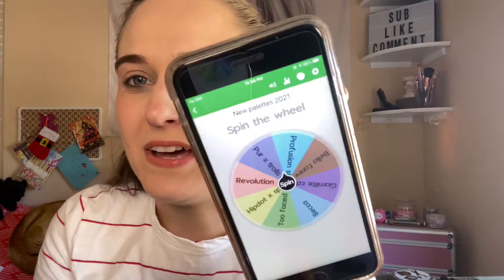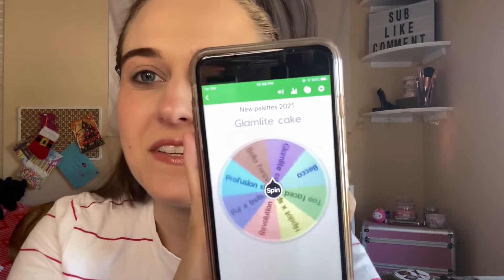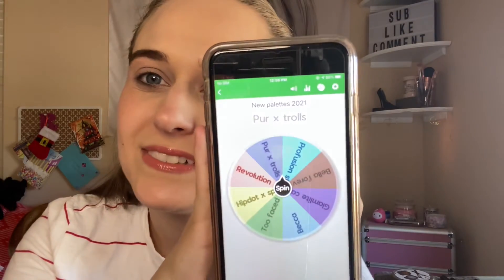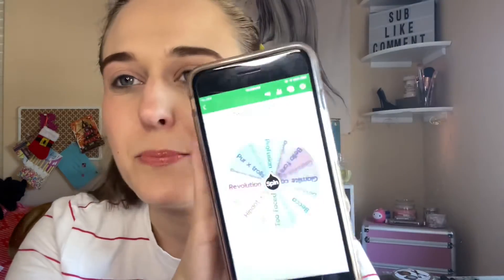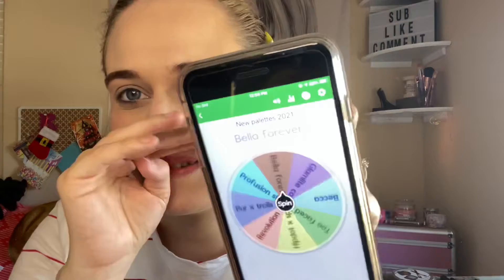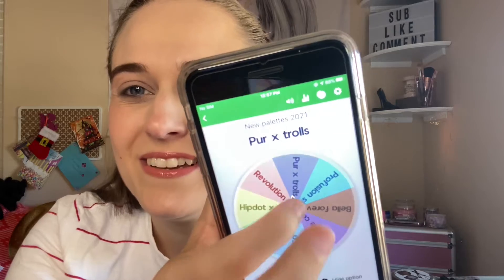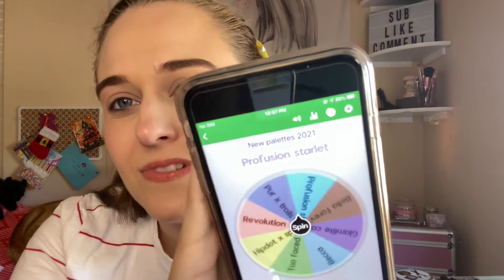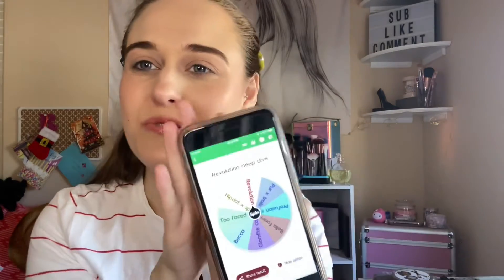So these are what is left. I'm going to do two palettes and one look. I got the Purr X Trolls — it's like a purple palette, so I'm excited. I like Purr palettes. And this is like a blue-green palette, the Revolution Deep Dive. So I'm excited to try these two out.